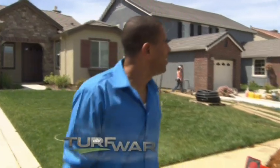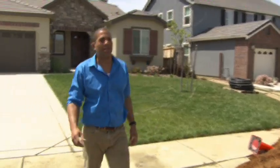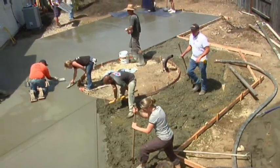The clock is ticking down on day one of this turf war. This is an insane amount of work. They're just starting the fireplace. We haven't gotten anywhere with anything beyond the patio, basically.